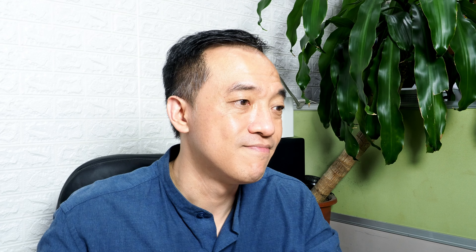We can also use a gerund after a preposition to form a prepositional phrase. You have to have a preposition plus a noun, and a gerund can be used as that noun. For example: 'I'm thinking about going to Manchester.' 'About going' — what are you thinking about? Going to Manchester is something you're thinking about.